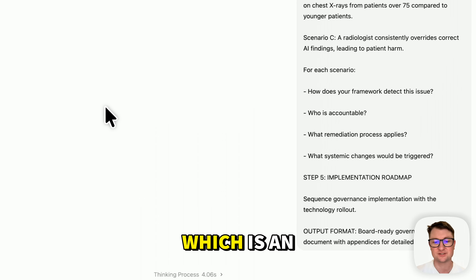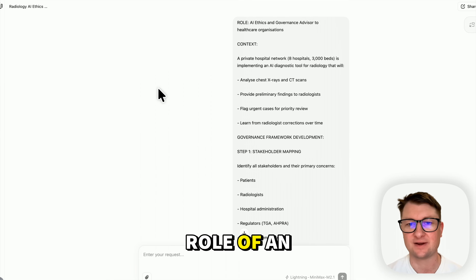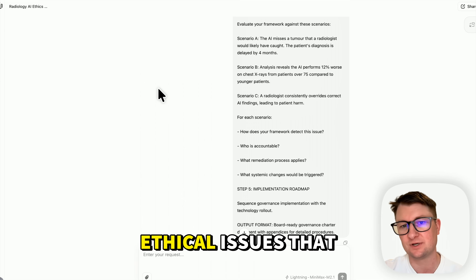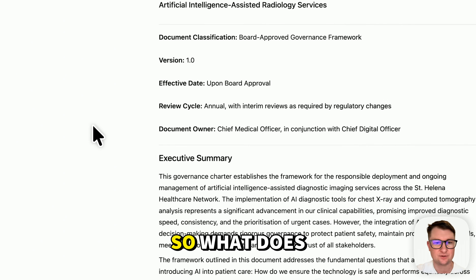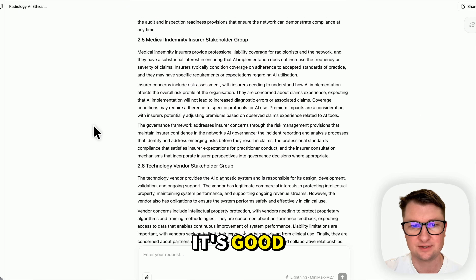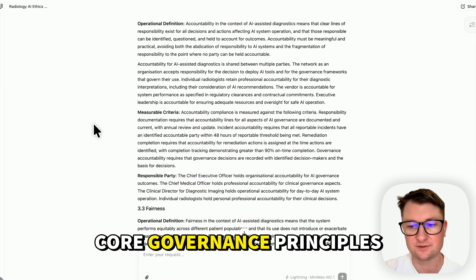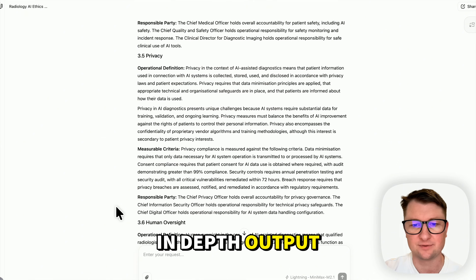Let's check that last one, which is an ethics question. We're asking the AI to play the role of an ethics and governance advisor to healthcare organizations. There are scenarios which challenge how well the AI reasons about different ethical issues arising through the use of AI in medical scenarios. It's a nice little charter — stakeholder mapping analysis. This is richer than what Z.AI produced, with additional stakeholders identified. Core governance principles — instead of a table, it's written them out with an operational definition, measurable criteria, and responsible parties. That's more in-depth output than I expected.